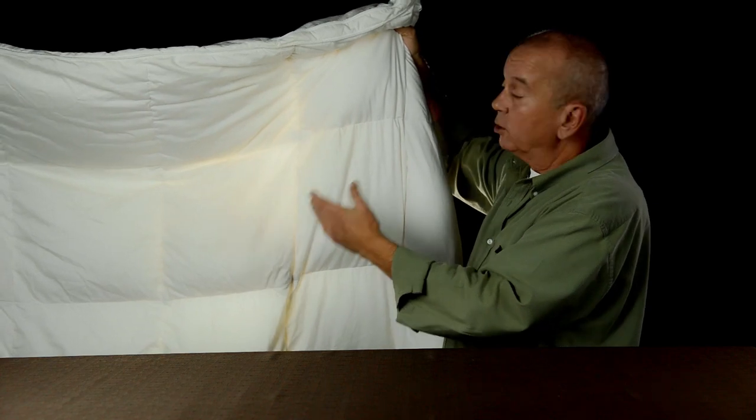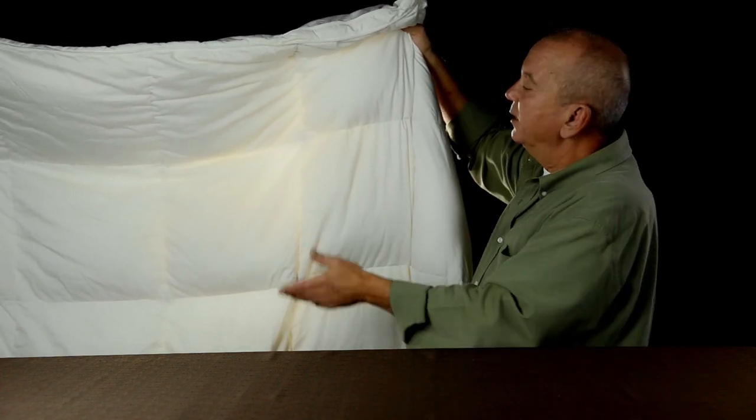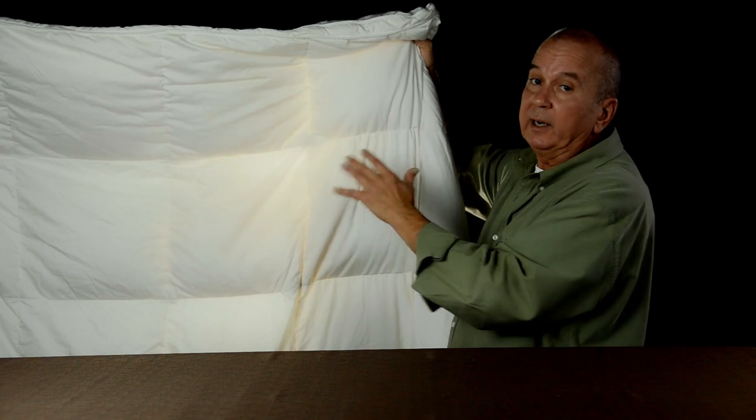This comforter is about 10 years old. It's still got another five, six, seven years worth of life out of it. But you can see in some of the areas the down is not fully filling up that compartment.